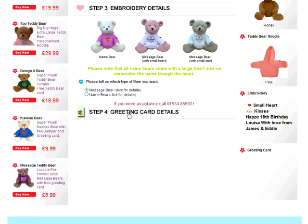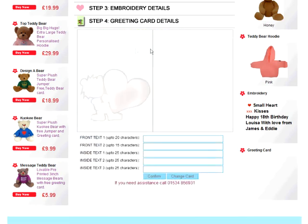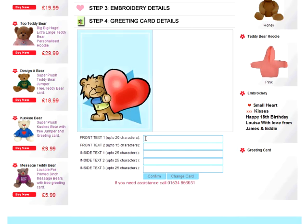Step 4: Greeting card details. In step 4, you choose from our selection of greetings cards and write your personal message. Let's choose the heart teddy bear gift card. And for the message, we'll type the same as we did earlier, but you can type any message you like.